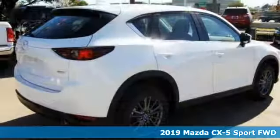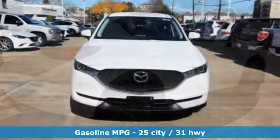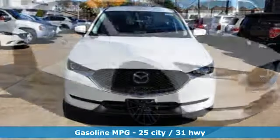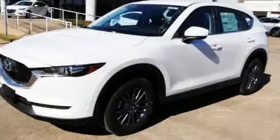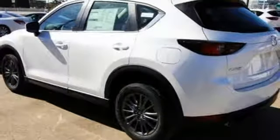A great vehicle is comprised of great features, like these: inline 4-cylinder engine, manual tilting steering column, streaming audio, manual telescoping steering column, wireless phone connectivity, external memory control, aluminum wheels, push button start, and LED low and high beam headlights.